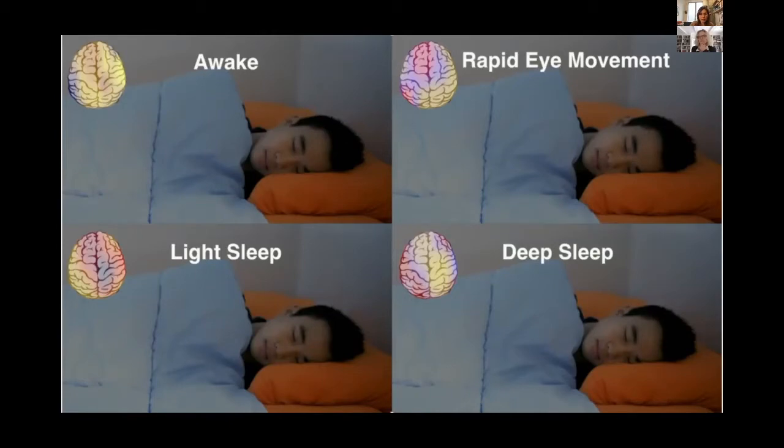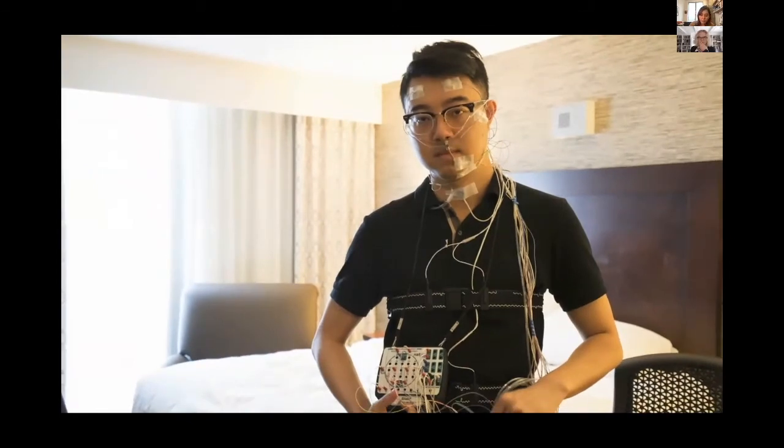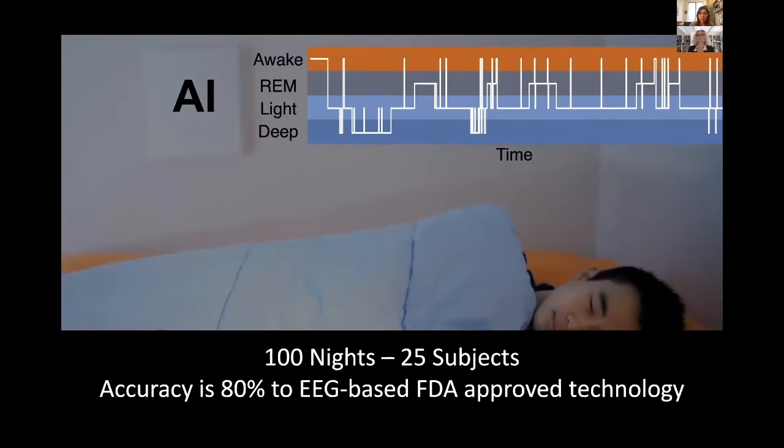Can we get this at home easily? Today, if you want accurate sleep staging, you have to send somebody into a sleep lab where they put sensors all over their head and body. With our device, we transmit very low power wireless signals, analyze the reflections using an AI algorithm, and from that we can get sleep stages — not only whether the person is asleep versus awake, but also when they enter REM and how much REM they are getting. We compare this with FDA-approved EEG-based devices, and the accuracy is 80% on 30-second epochs, comparable to consistency across different sleep technicians.